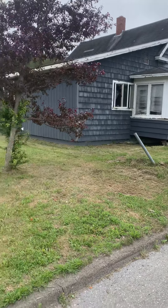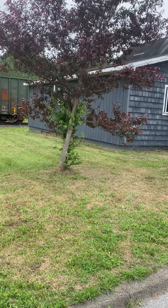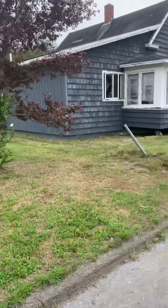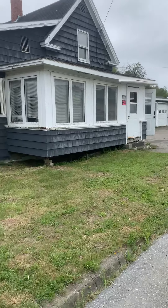This is a virtual tour of 410 Main Street in Van Buren, Maine, a small four-bedroom house that needs work. It's close to the ATV and snowmobile trails, right on Route 1 in northern Maine on the Canadian border.